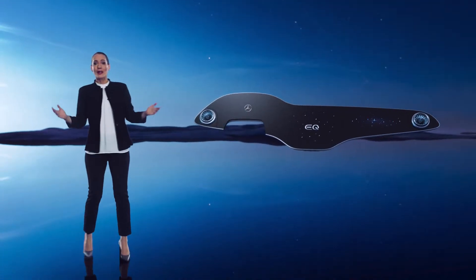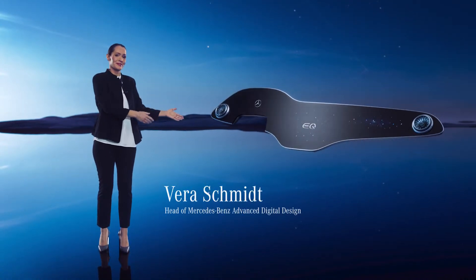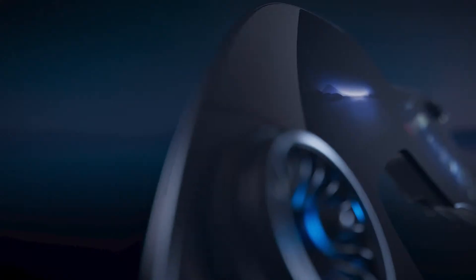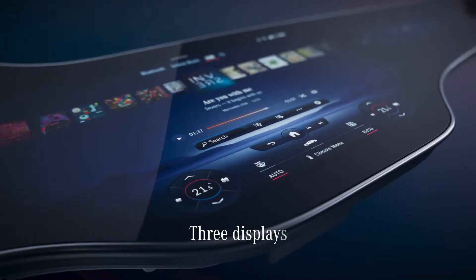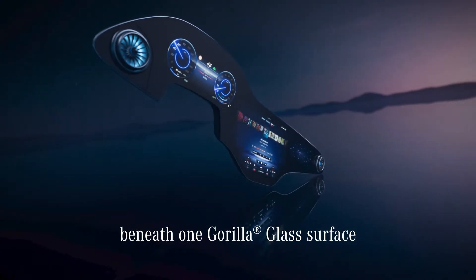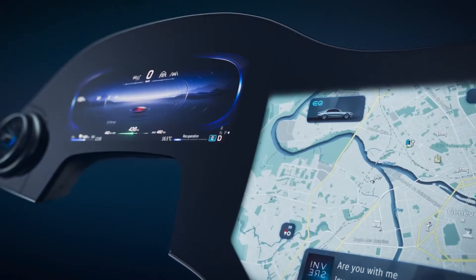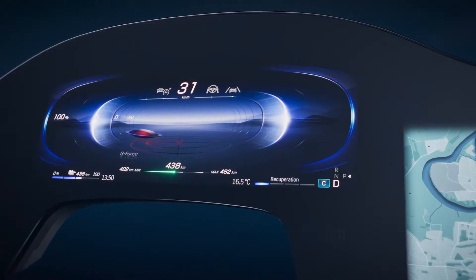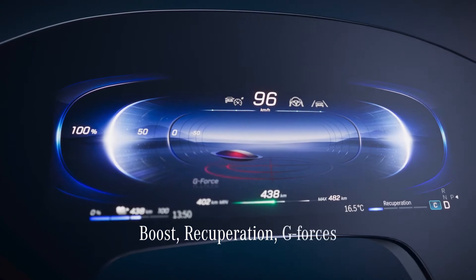Hello everybody and welcome. Allow me to introduce the Hyperscreen. To me, it's a milestone in the merging of analog and digital design. This is the jewel of the interior and a true work of art. Three separate screens beneath one gently curved glass surface — it looks and feels like a single entity.